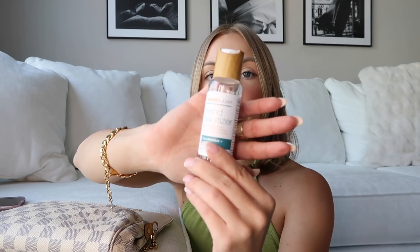I also have this Raw Sugar hand sanitizer — it's the eucalyptus and tea tree scent and it smells so good. This is my favorite one; I was at Target and smelled them all and this one was the best. Raw Sugar is such a good brand — they have amazing bath products too.